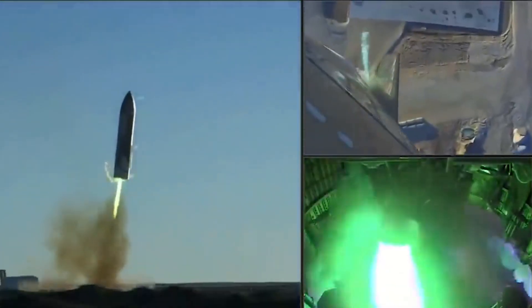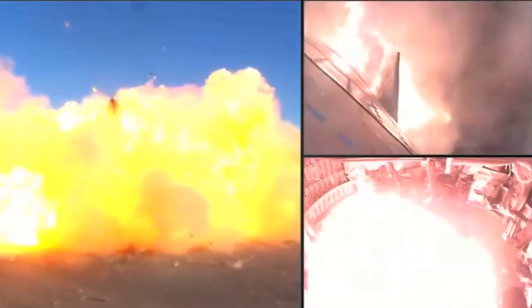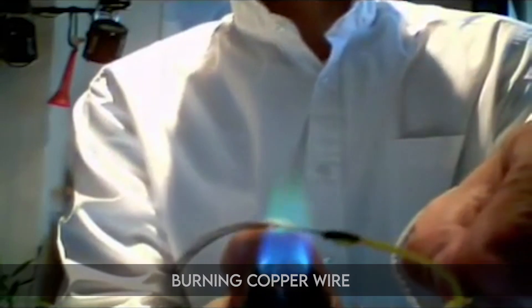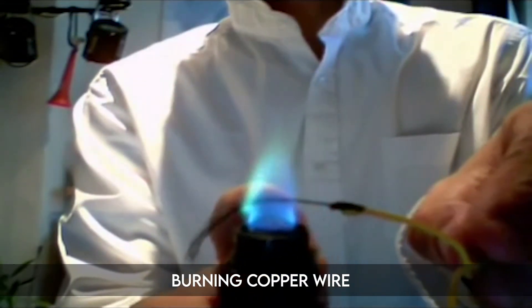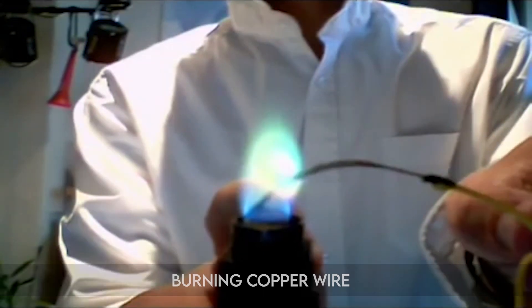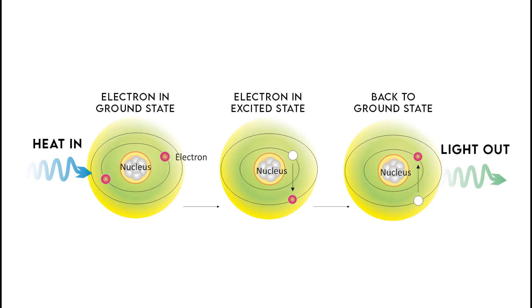The green flame is a result of the electrons in the copper changing their state. When an electron gains energy — in this case heat — it moves to a higher energy level and enters what is called an excited state. This state is not sustainable, so it quickly returns to its original level. When the electron returns to its original level, it emits light, and in the case of copper, it emits a green light, which is the light that we saw.